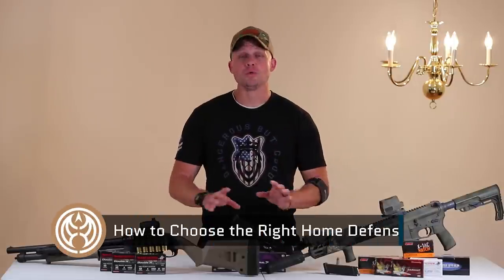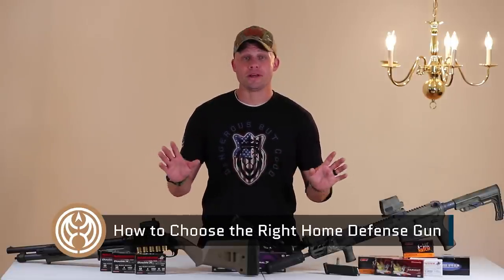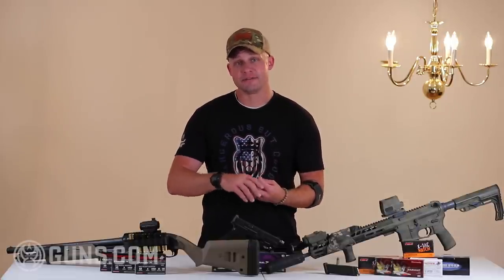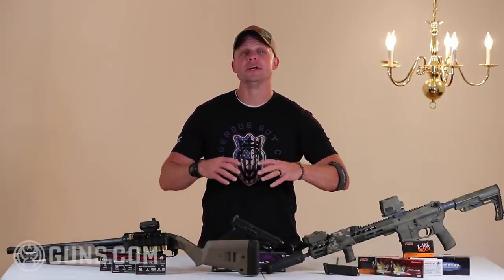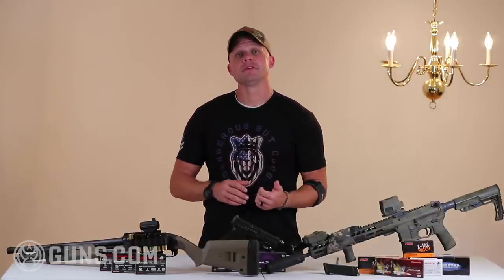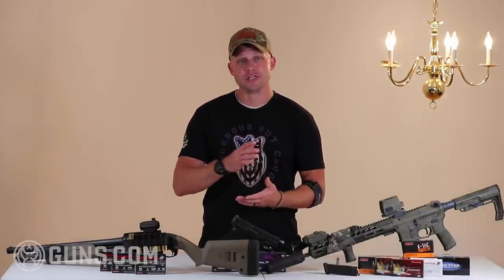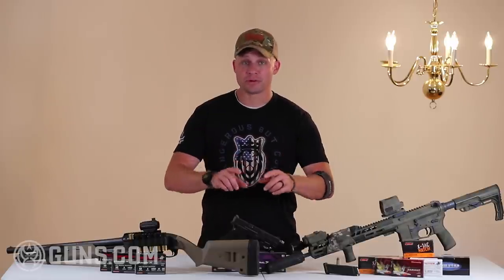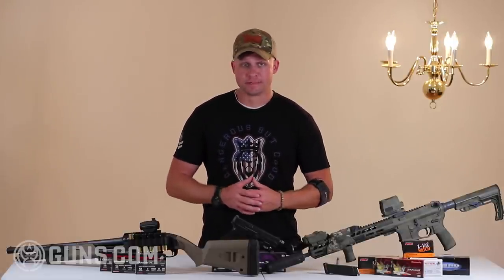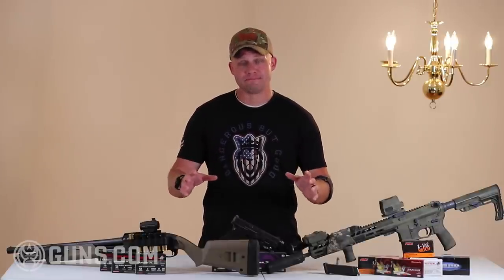Before we get into the guns, we've got to go over the broader topic: home defense. There is an enormous amount to consider there, well beyond the scope of this video. You need to always be aware of your local, state, and federal laws as they apply to your right to defend your home and your right to employ lethal force. After that, training. No matter which of these guns you end up employing, you're not going to be effective unless you have good training on the use of them and their employment within a confined space, because most of us don't live in houses the size of Walmart.